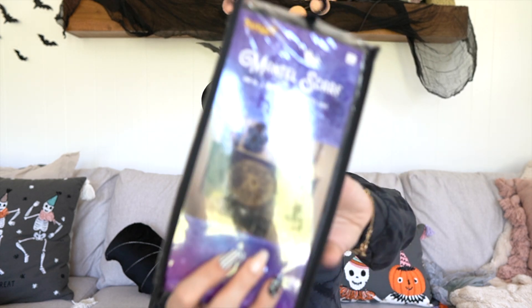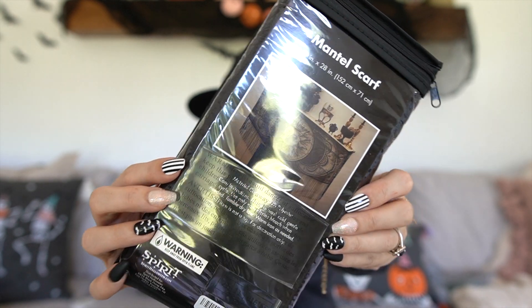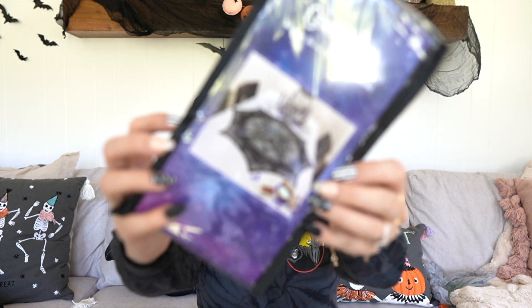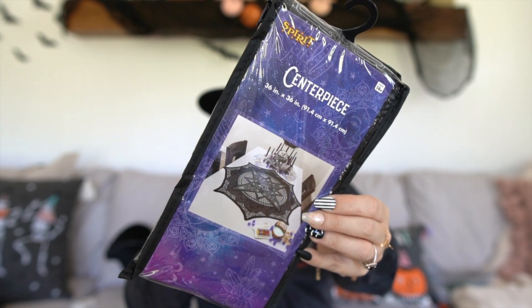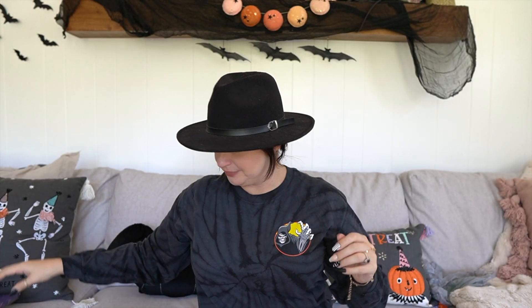Next up are two items from their Spirit Halloween collection. This is a mantle scarf and it is stunning — you've got the sun and the moon and it's like lace. I love this so I'm going to put this somewhere for sure. And then this one is really good — this is a centerpiece for a table. I'm actually going to put this on the coffee table right in front of me because it would be like just the perfect little touch in the living room.